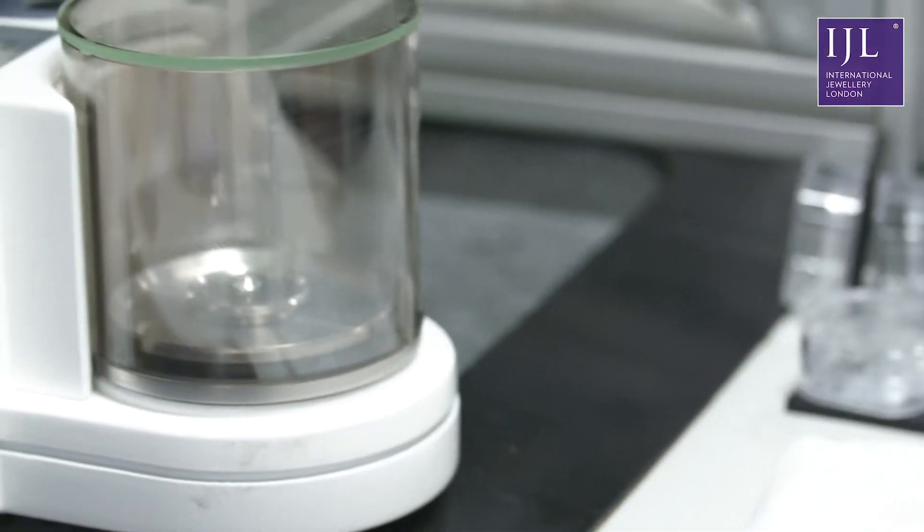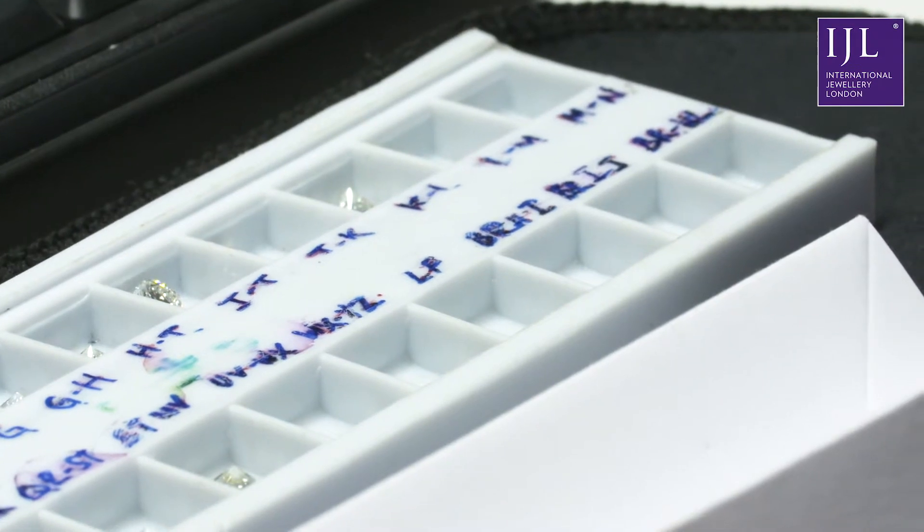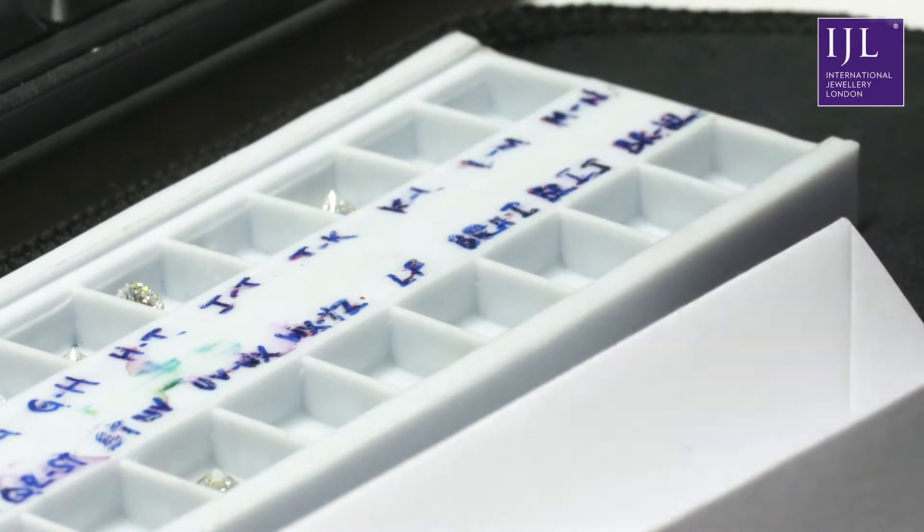We can actually test synthetics at the IIDGR down to a third of one point, so it's extremely small stones. We've worked with the Swiss watch industry to develop that technique, and they've been very helpful in testing hundreds of thousands of very small melee stones for us. That's been a great solution to the watch industry, and that's exactly our focus and where we're different.